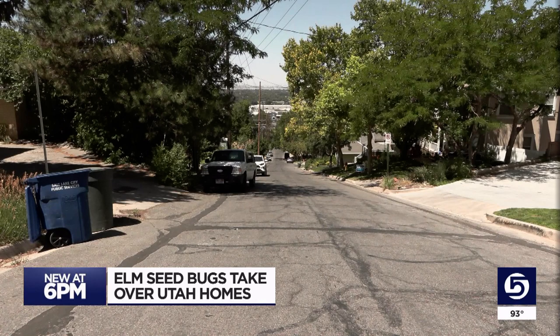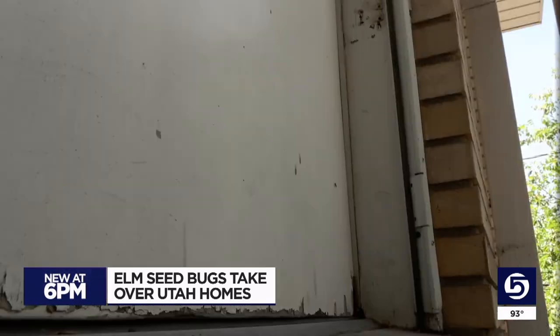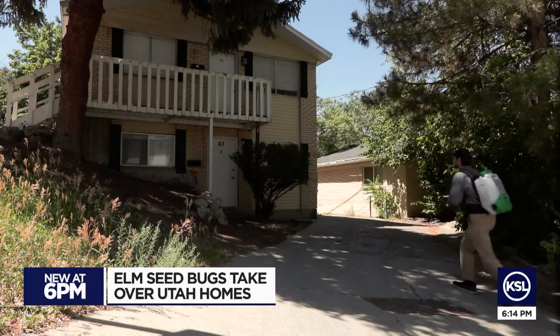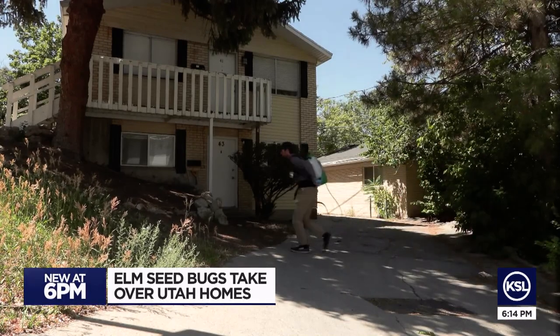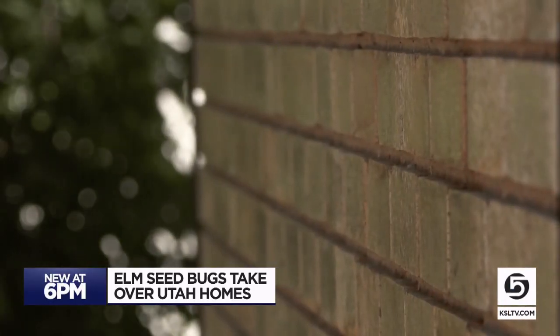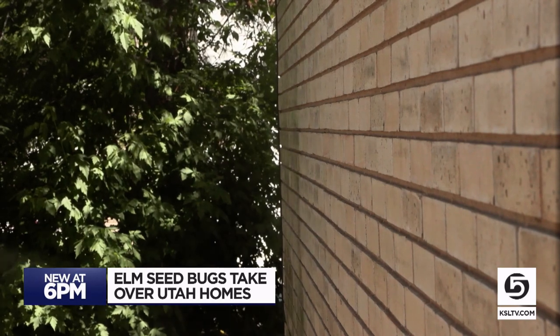It's just annoying to have them flying around your house, landing in your cereal bowl. Uninvited guests are invading Utah homes. I think it does get worse every year. In the early summer, they leave the trees and land themselves on people's homes.